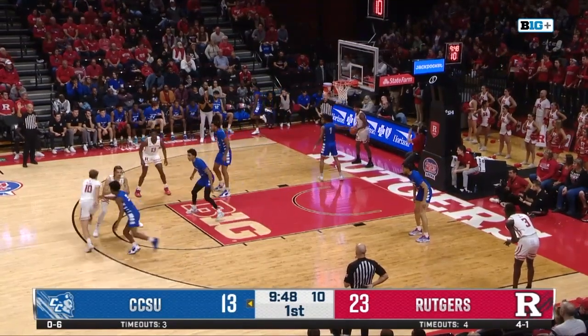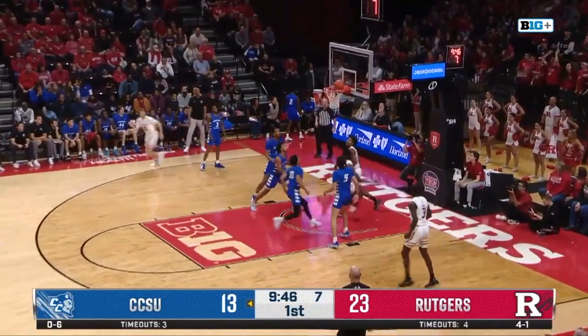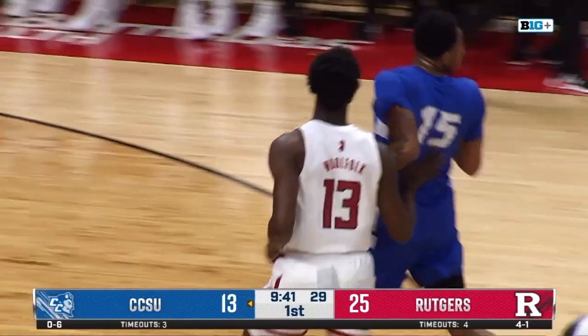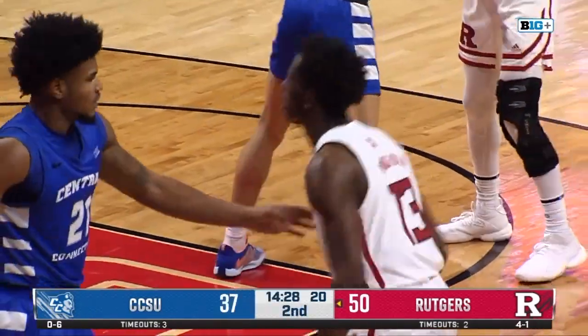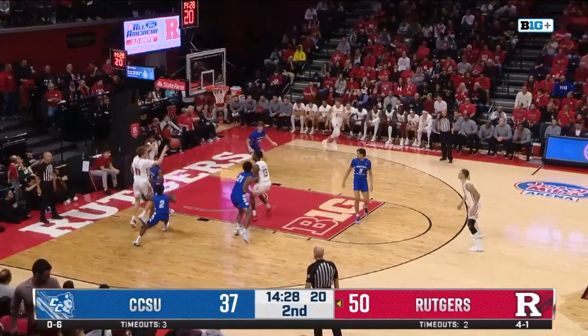We've talked about how Central Connecticut likes to shoot a lot of threes, but ever since the first couple of minutes they've been going inside a lot. Rutgers goes inside there. Wolfolk with two more. Tough to do when you have three guys around you, but kind of a bailout foul that time by the Blue Devils.